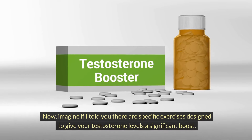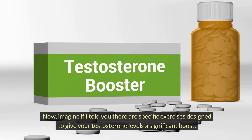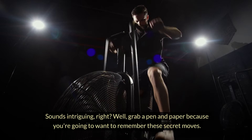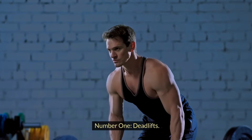Now imagine if I told you there are specific exercises designed to give your testosterone levels a significant boost. Sounds intriguing, right? Well, grab a pen and paper because you're going to want to remember these secret moves. Number one: deadlifts.